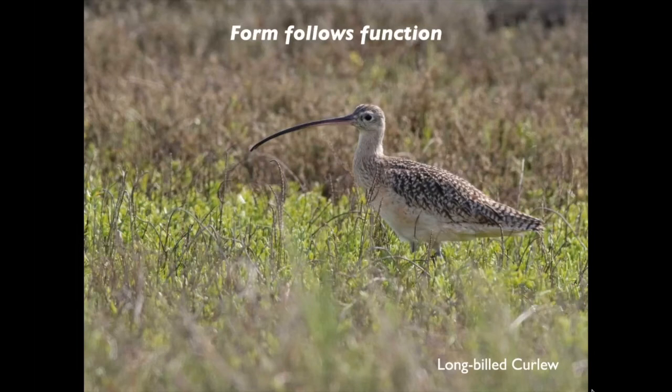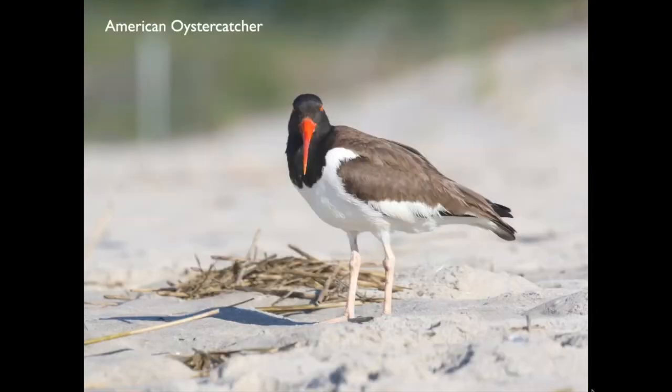Let's look at the Long-billed Curlew. The first thing you notice is that incredibly long, decurved bill — an adaptation for its wintering grounds, for feeding on burrowing organisms like crabs, shrimp, and worms. It doesn't really need that long bill on the breeding grounds in the prairies, where it mainly gleans insects off foliage. But in winter, it needs that long decurved bill for burrowing critters. The American Oystercatcher has a laterally compressed bill like a knife — a perfect tool for shucking oysters and chiseling mollusks off rocks.